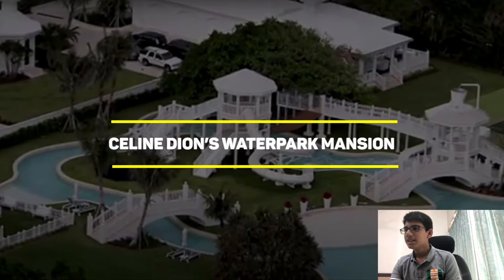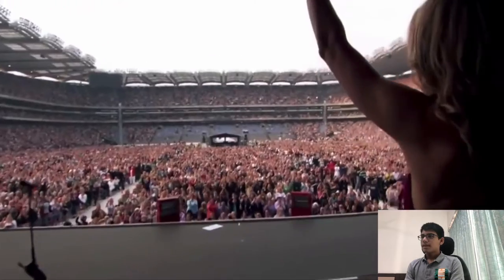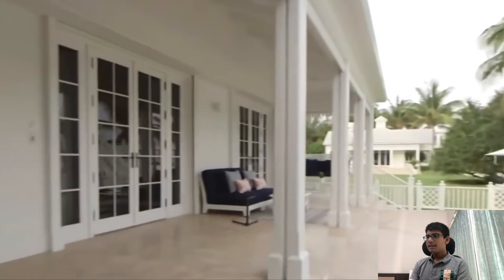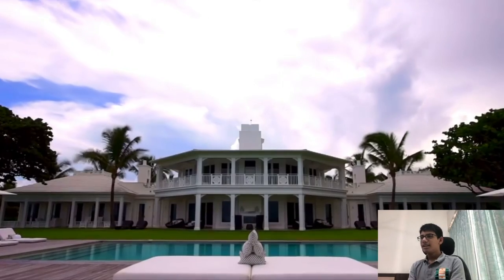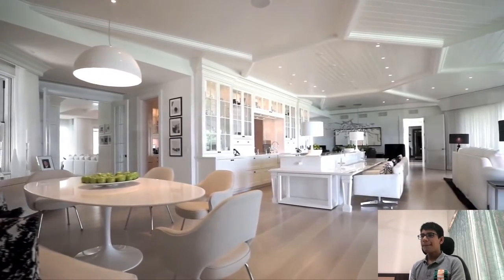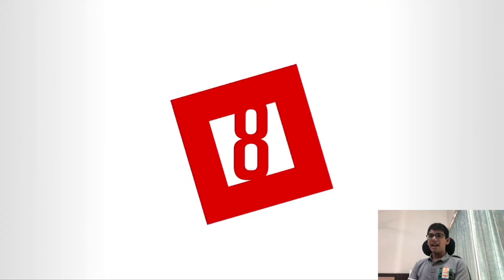The Celine Dion's Water Park Mansion. It's a celebrity's house. It's completely white with swimming pools all around. That's exactly where you'd want to be if you're in America — surrounded by plants, like a complete resort. You could have a hundred rooms in there. She has a swimming pool with a slide. Ten-person sofas. Such luxury.